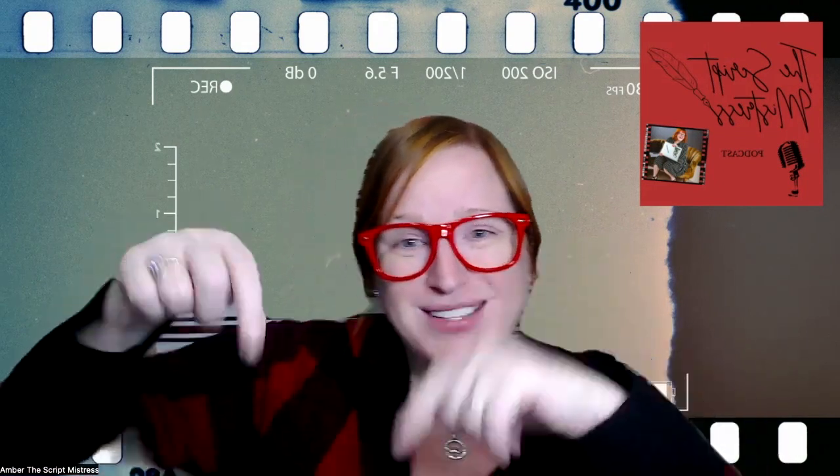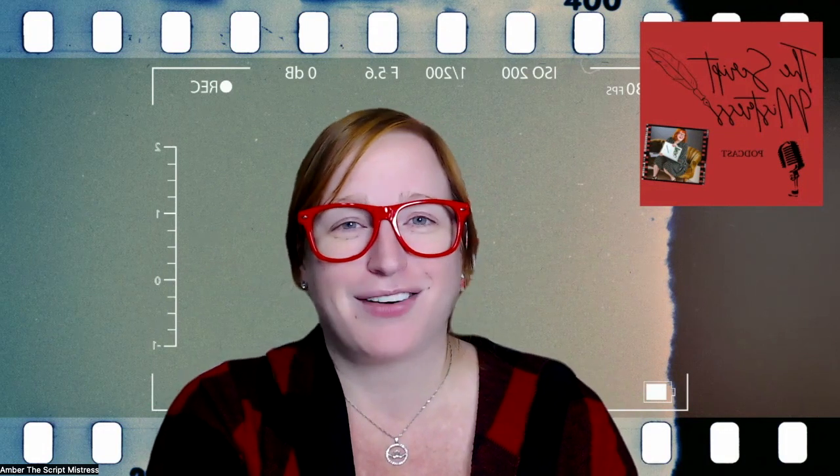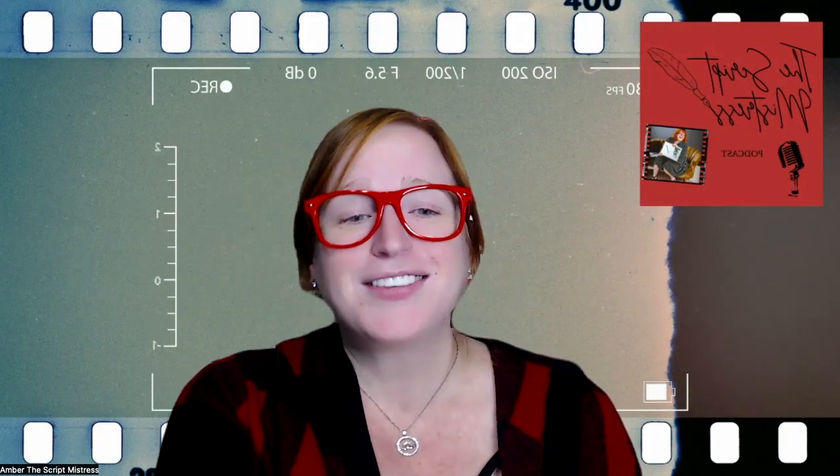Thank you so much for tuning in to the Script Mistress podcast. If you enjoyed this episode, remember to subscribe and share it with fellow writers. I'm the Script Mistress, and I'll see you next week as we continue our journey into the art of screenwriting. I truly value any feedback — if you have an idea for a podcast that might help in the future, email me at amber@thescriptmistress.com. Like and follow this show, and until then, happy writing.